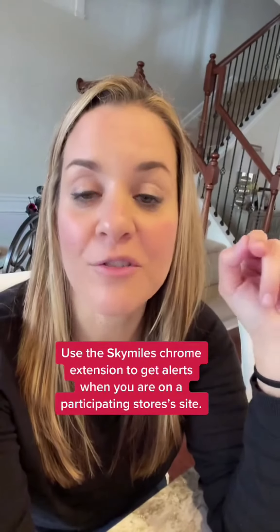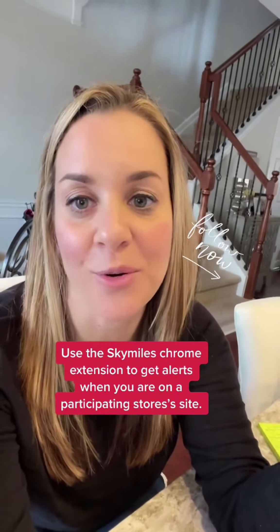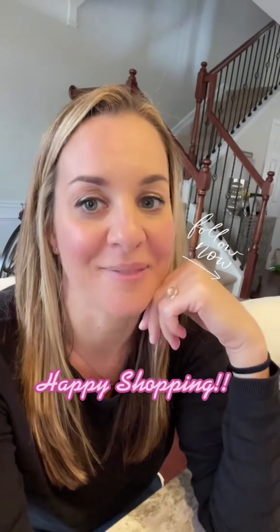If you're someone who forgets to do SkyMiles shopping, add the Chrome extension and it will pop up anytime you go to a website that has SkyMiles shopping. You're welcome!